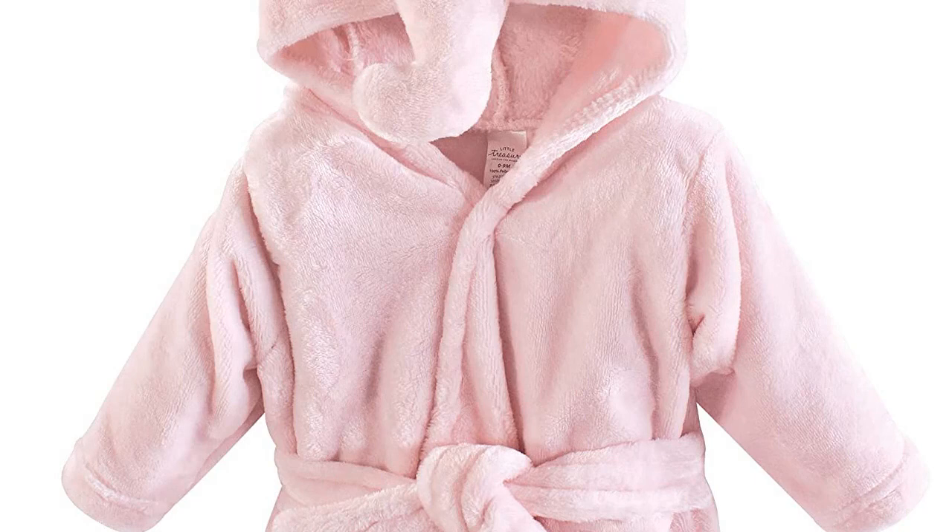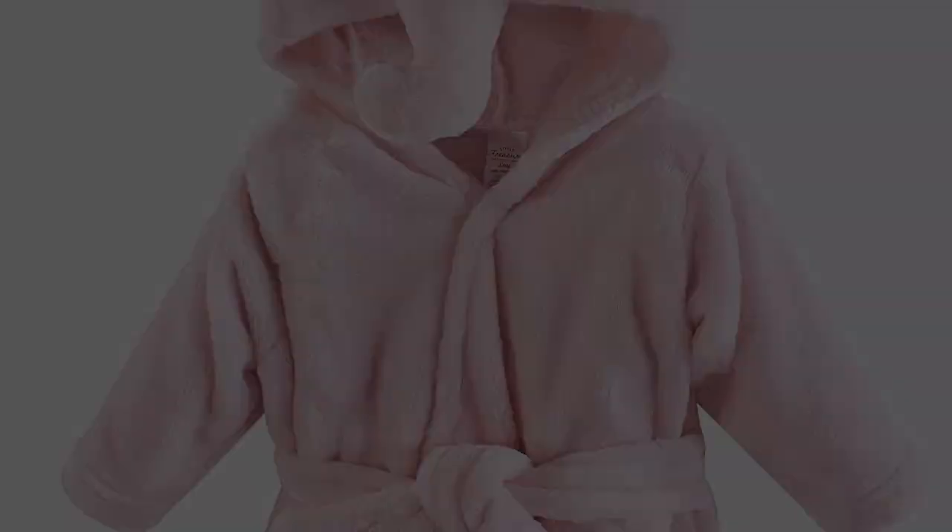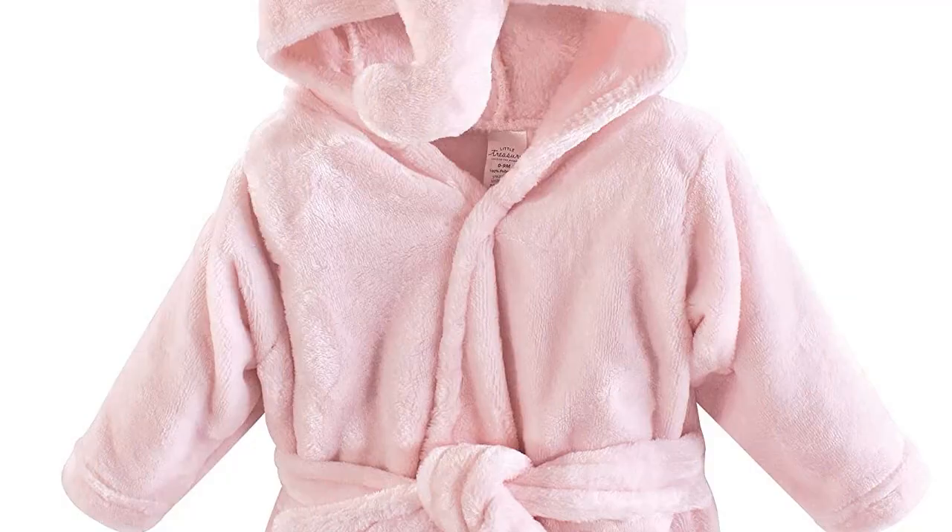Little Treasure Unisex Baby Plush Bathrobe, Floral Elephant. 0-9 months plush hooded bathrobe, super soft plush fabric, hood for extra warmth, waist tie to keep robe on, affordable, high quality robe.